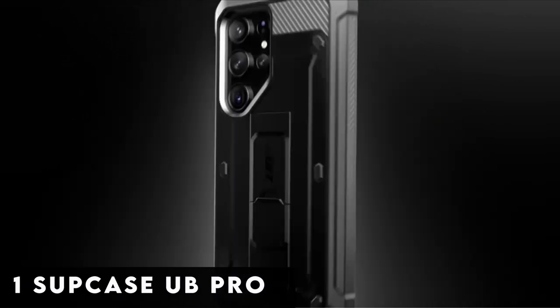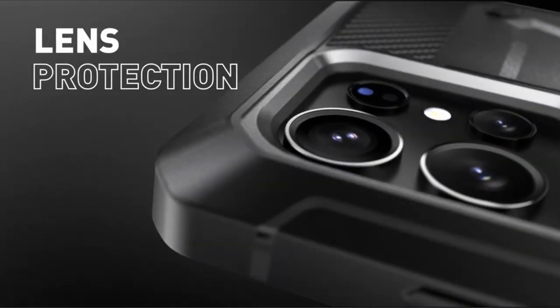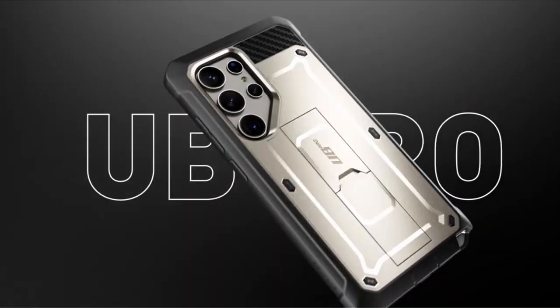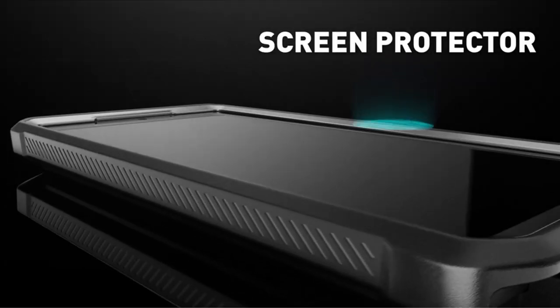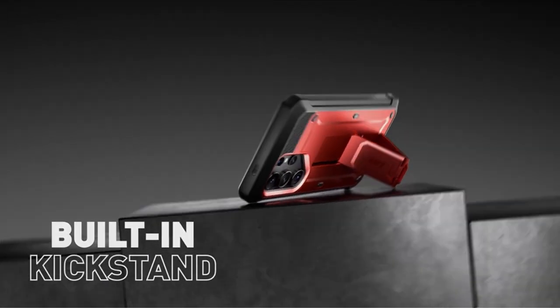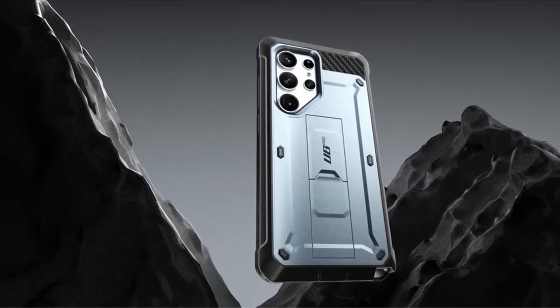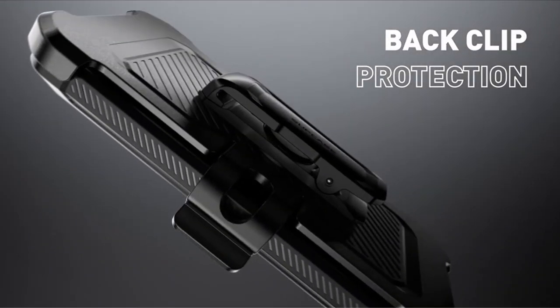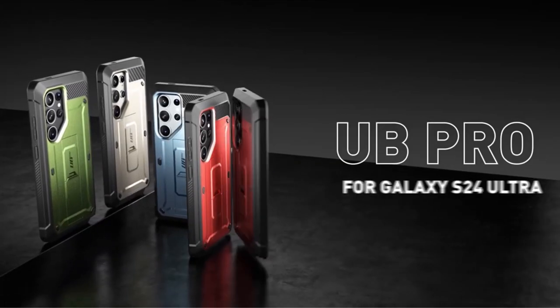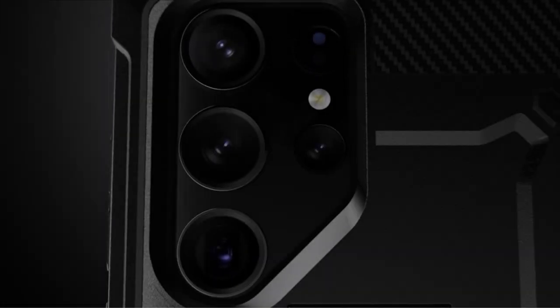Now moving to number 1 is the Subcase Ubi Pro. Elevate your Samsung Galaxy S24 Ultra 5G, 2024 release, with the Subcase Ubi Pro — the ultimate fusion of protection and convenience. Tailored to suit your preferences, this phone case comes with two front frames: one featuring a built-in screen protector and the other without, offering versatility to cater to your specific needs. Enjoy user-friendly convenience with the included detachable rotating belt clip, allowing for easy carrying and hands-free usage on the go. Thanks to its exact design, accessing all ports, buttons, and features is a breeze, ensuring a seamless user experience.